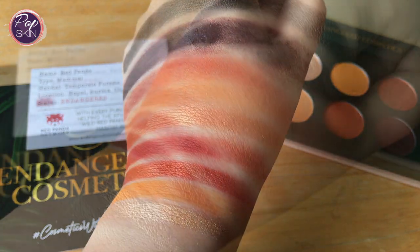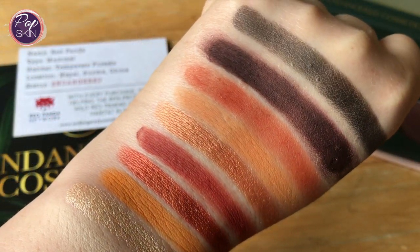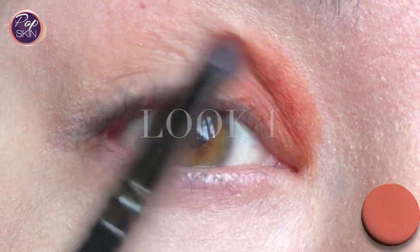Those are the swatches — some nice warm shades with a few neutrals. Here are a few looks I created, starting with the first look.